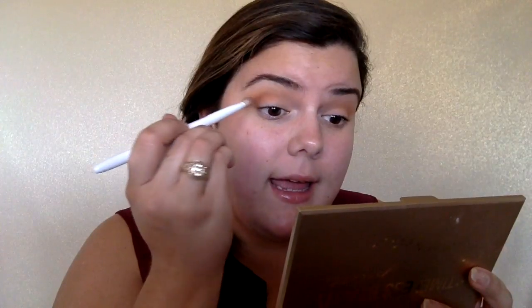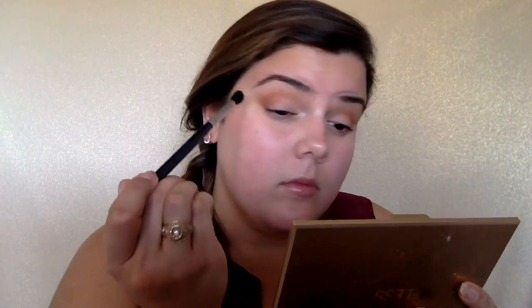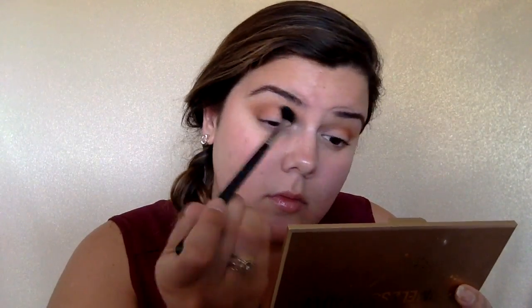First we're just going to place that color in the crease, not going to worry about blending it out or anything like that. I'm just going to place it in the crease, and also on the lid and the outer corner. Then using the Morphe M33 brush — it's a fluffy kind of pointed brush — I'm going to start blending those together and moving this up, very super lightly. Then on that same brush, I'm going to go back into the pumpkin shade and go back over up top.